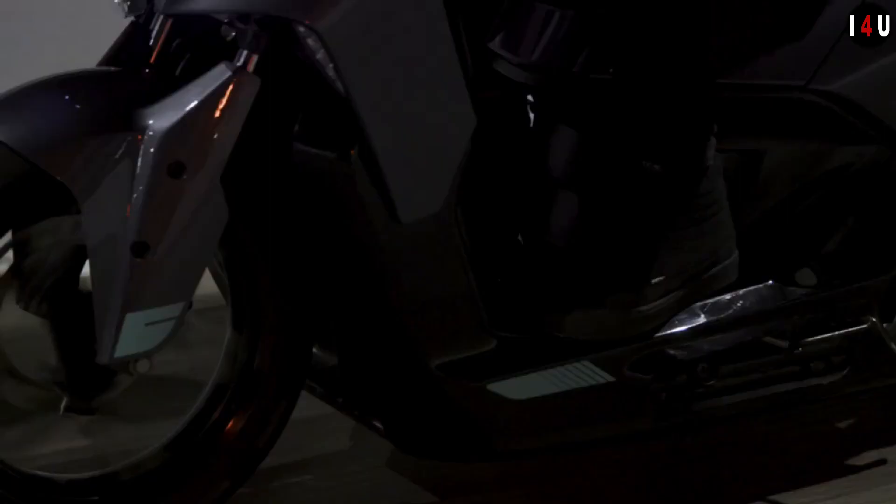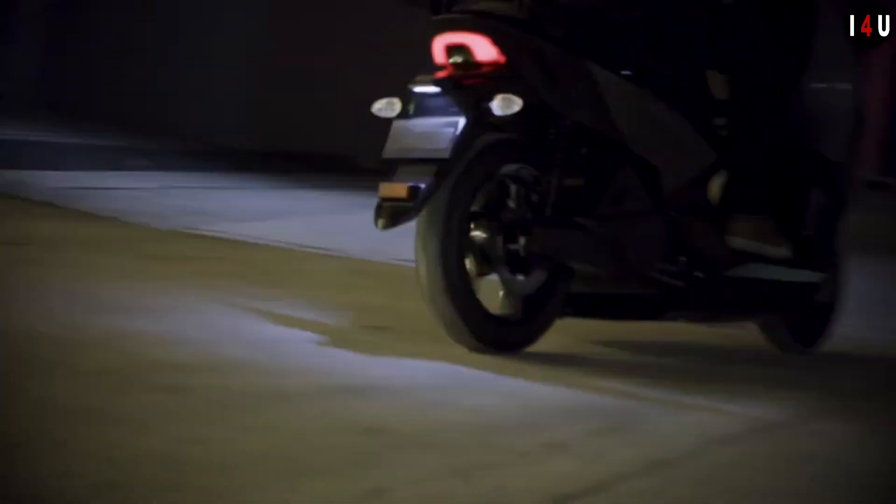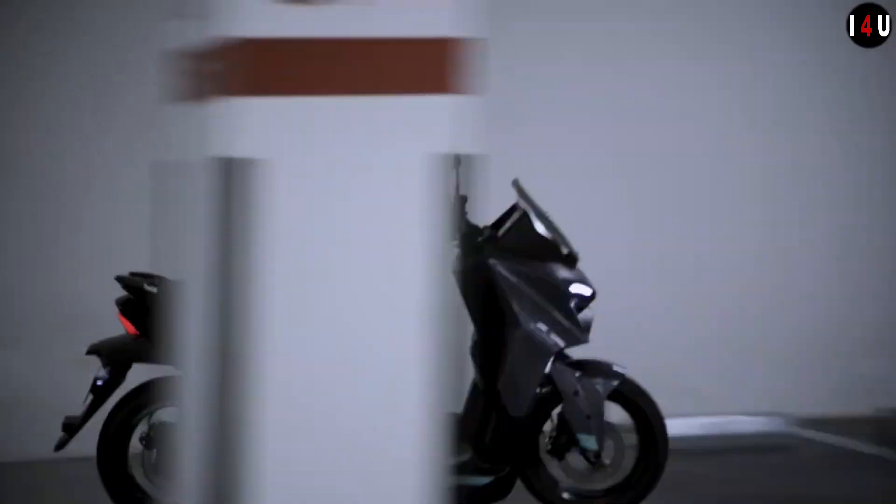The seat height is 790mm, the ground clearance is 135mm, and the weight of this machine is 161kg.